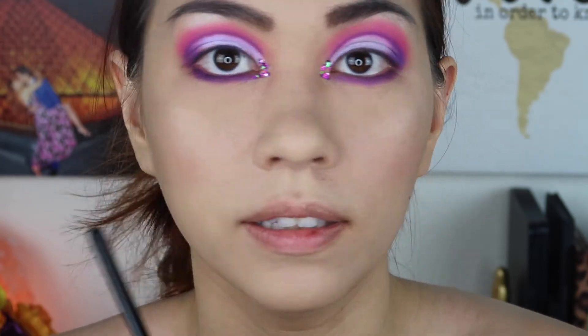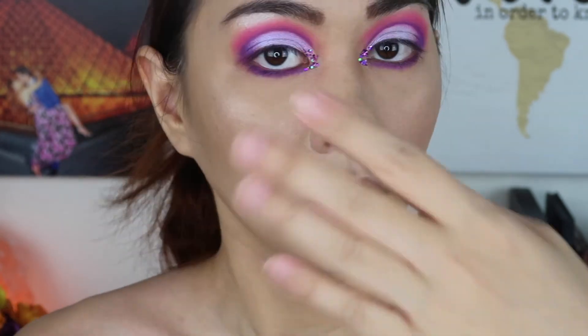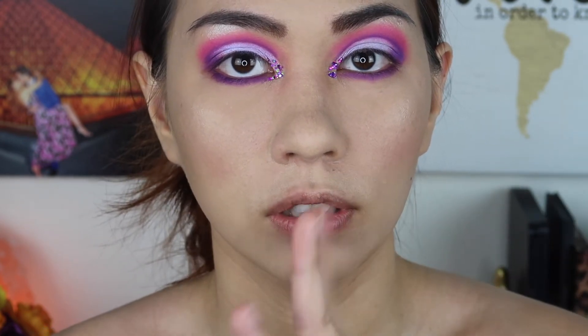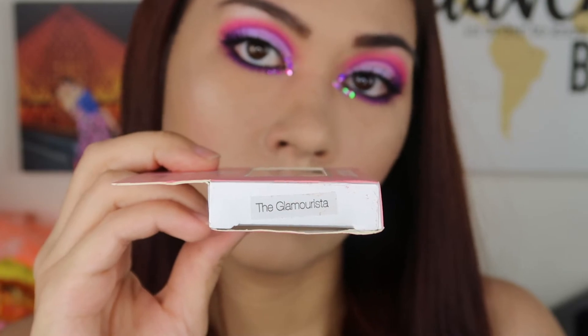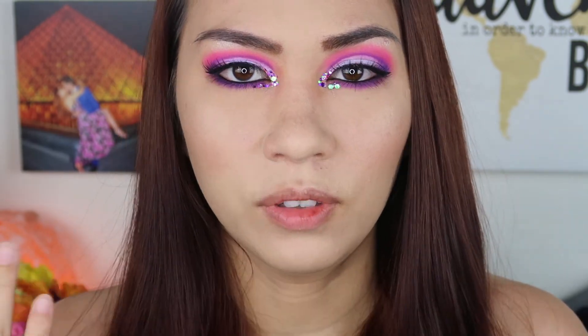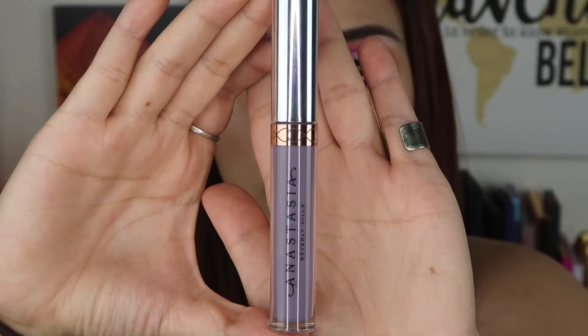That glitter is so pretty — it would be great for festivals. I think the glitter gel is actually meant for the face or hair rather than the eyes specifically. After wearing it for a bit, I'd actually recommend not putting it near your eyes because it stung a little, though I'm not sure why since it doesn't seem to have alcohol in it. For lips I'm going with Anastasia's liquid lipstick in Clover — a cool lavender gray color.